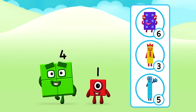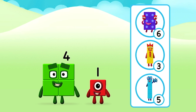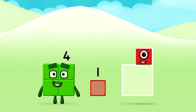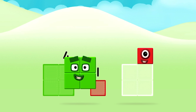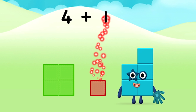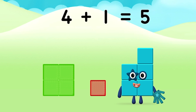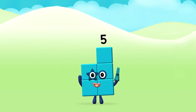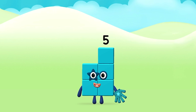What number block will you make when you add these two number blocks together? Well done! You were right! Now add the number blocks together! 4 plus 1 equals 5. Congratulations! You made number block 5!